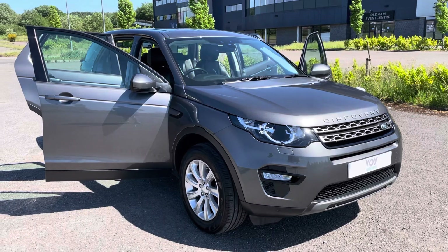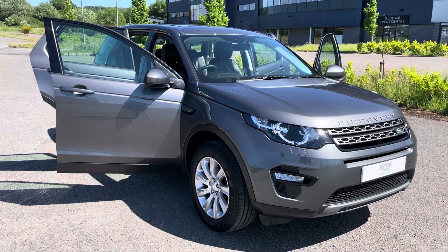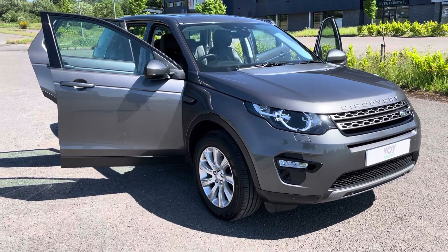So to summarise: 98,000 miles, couple of owners, full service history, 12 month MOT, two keys, free UK delivery and a 14 day money back guarantee. Many thanks for watching.